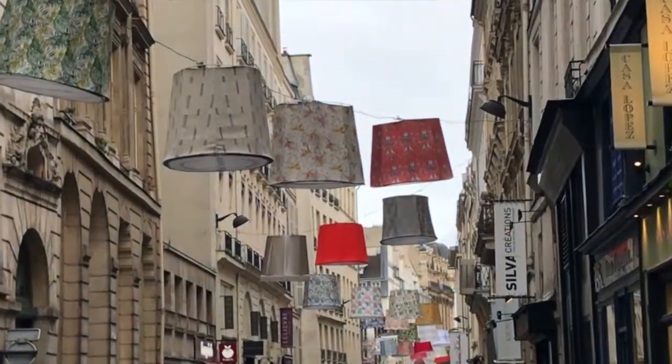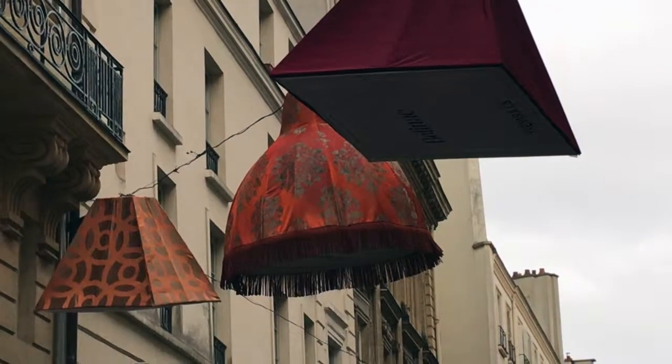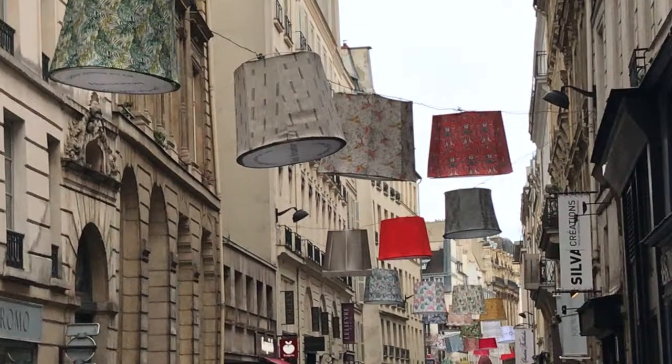Every year on Rue de Mail, they celebrate all things linen by putting up these lampshades up and down the street. Rue de Mail is actually full of great linen and fabric shops where you can get rugs, curtains and the like. The lampshade festival happens each year in January.